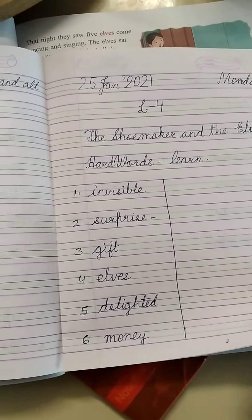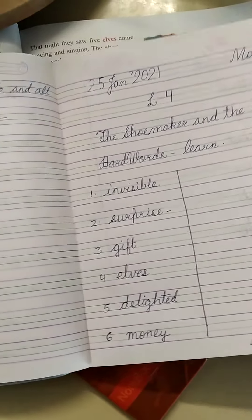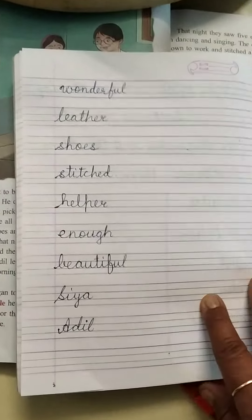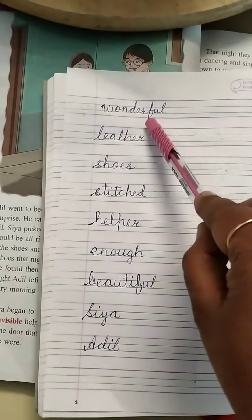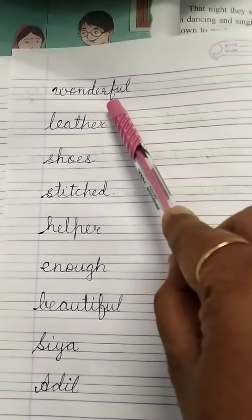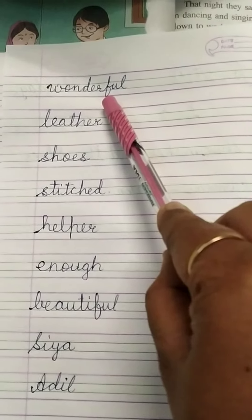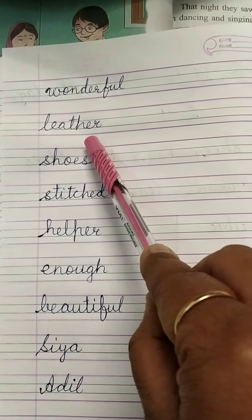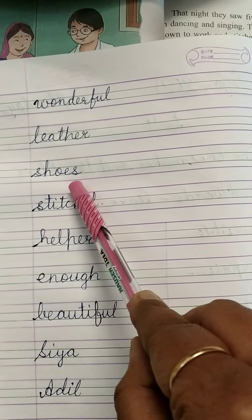Now, let's turn the page of our copy and do it on the next page. Number 7 is Wonderful: W-O-N-D-E-R-F-U-L. Wonderful. Next is Leather: L-E-A-T-H-E-R. Leather. Shoe: S-H-O-E. Shoe.